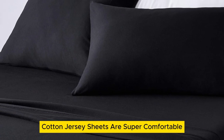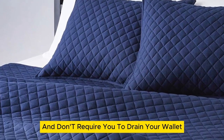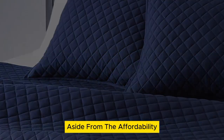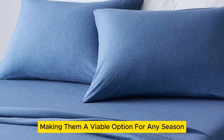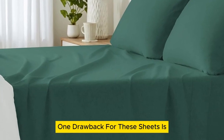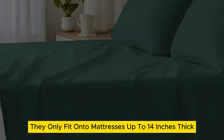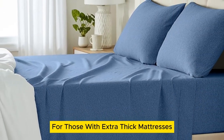Luckily, Amazon Basics Cotton Jersey Sheets are super comfortable and don't require you to drain your wallet. Aside from the affordability, we love that the 100% cotton sheets are lightweight, making them a viable option for any season. One drawback is they only fit onto mattresses up to 14 inches thick, which is a bit limiting for those with extra thick mattresses.